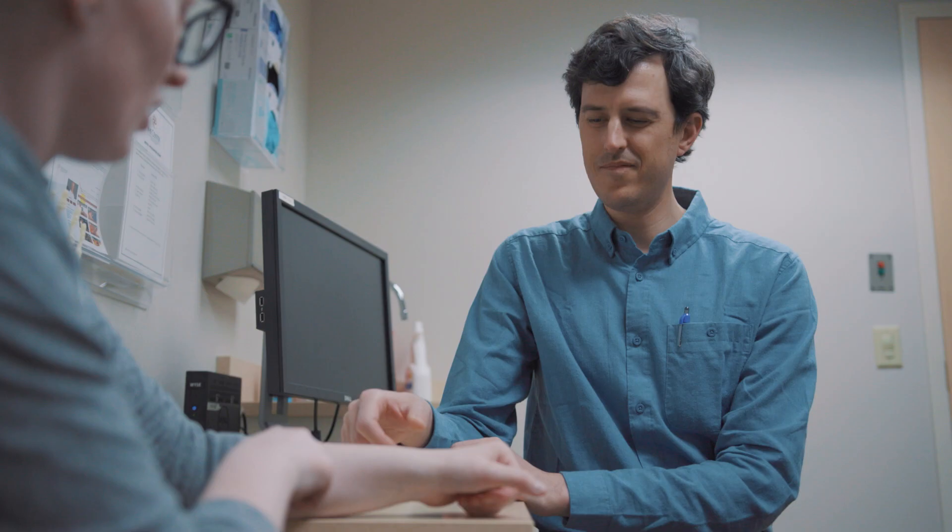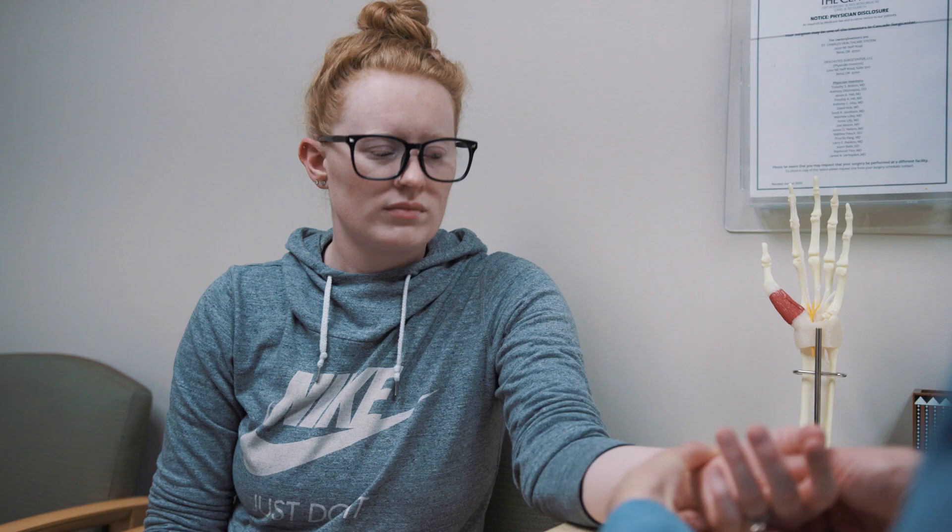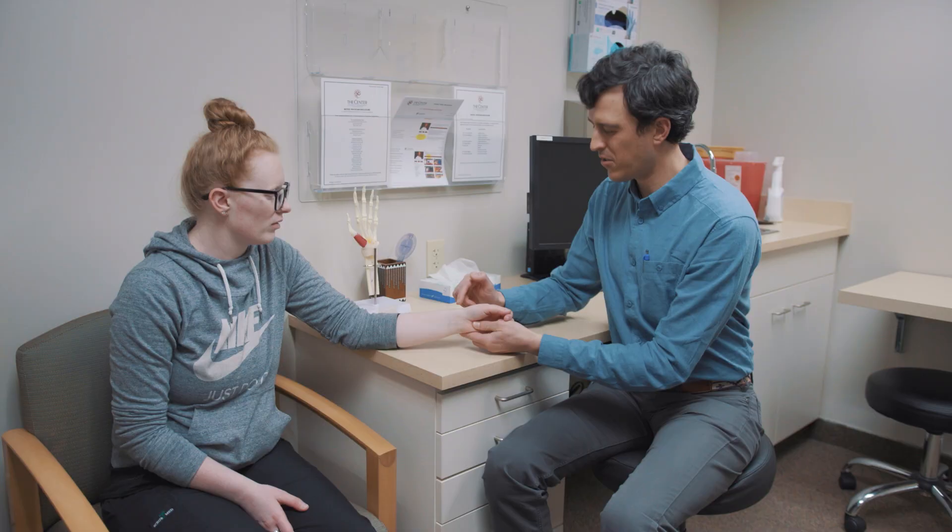We only do surgery for De Quervain's if we've exhausted all those non-operative treatments and they haven't worked. Generally, we try non-operative treatment for at least six or nine months before we jump to surgery.